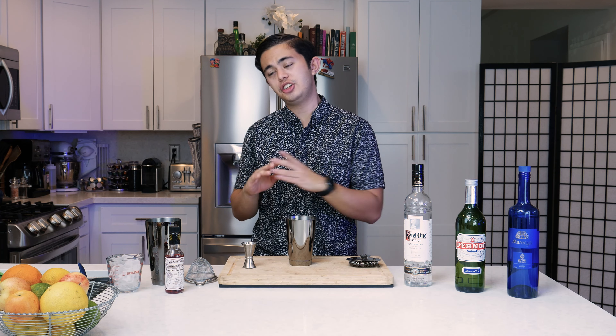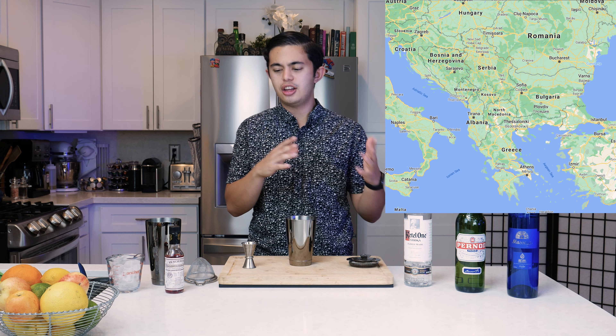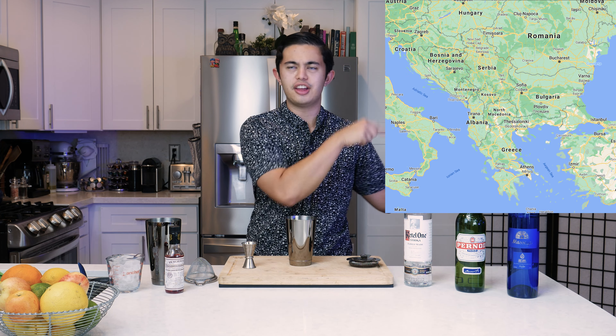What's up everyone, my name is Alex Padilla, the young bartender. Today we're going to be making a cocktail called the Balkan. The Balkan is an area in southeastern Europe — think Greece, Macedonia, Croatia, that whole area, and towards the western side of Turkey.